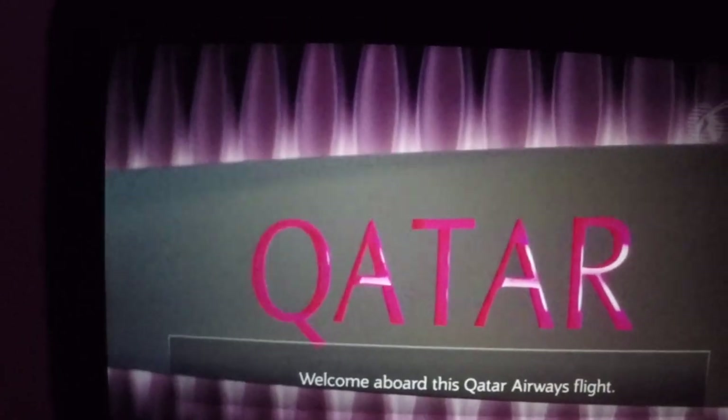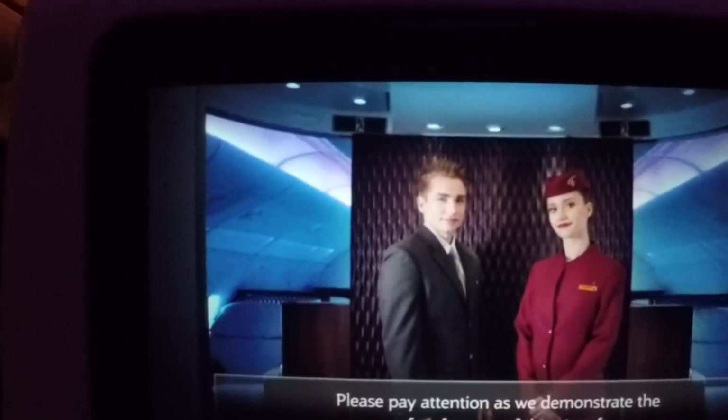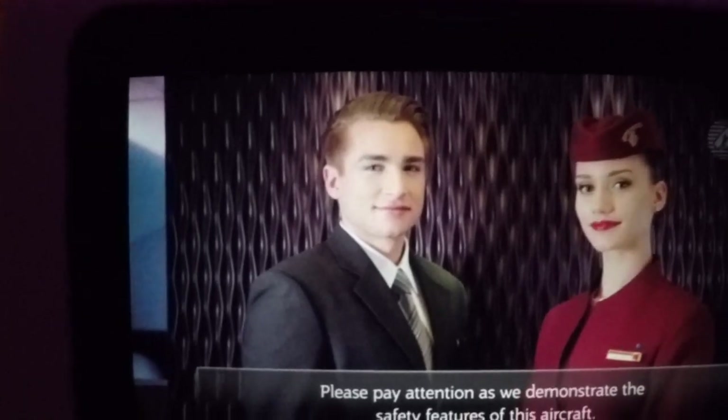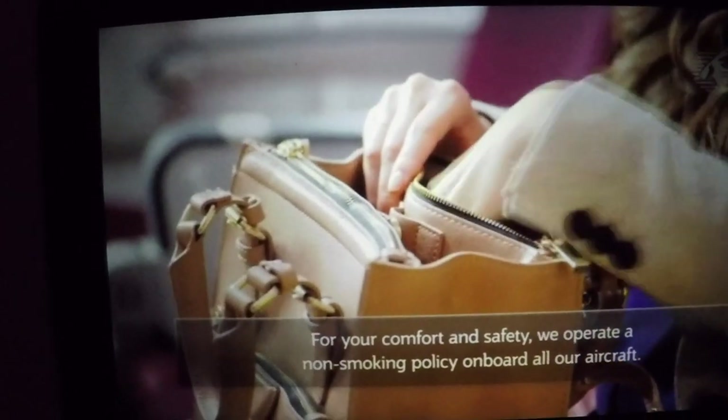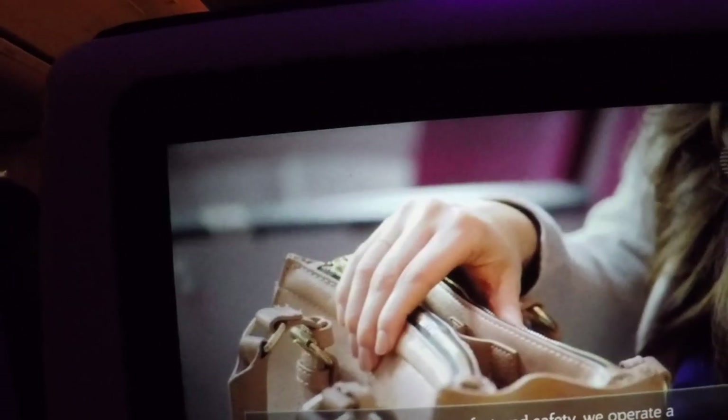Welcome aboard this Qatar Airways flight. Please pay attention as we demonstrate the safety features of this aircraft. For your comfort and safety, we operate a non-smoking policy on board all our aircraft.